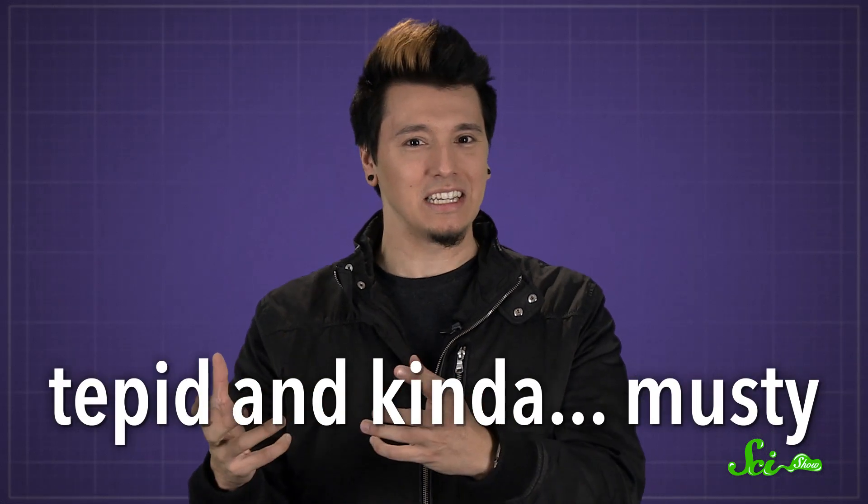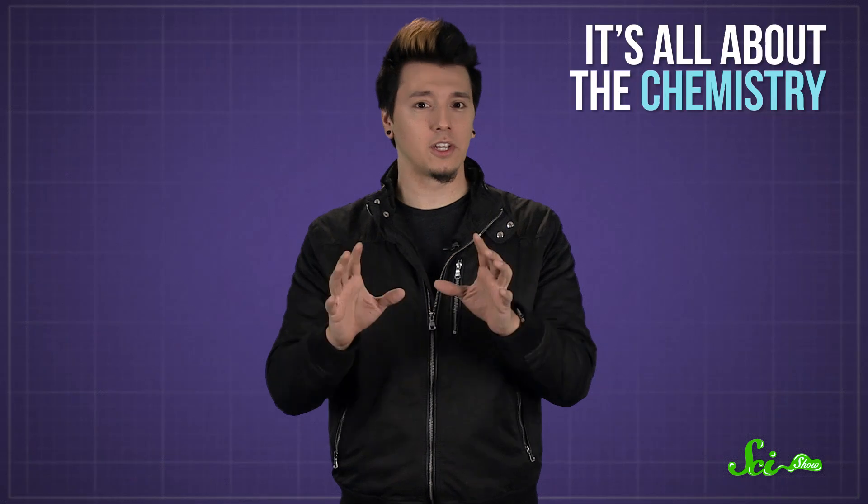Have you ever poured yourself a nice, cool drink of water before bed and woken up to a glass of baaagh? In just a couple of hours, your refreshing water turned tepid and kind of musty. But why? Well, we have a couple guesses about why water goes stale, and it's all about the chemistry.